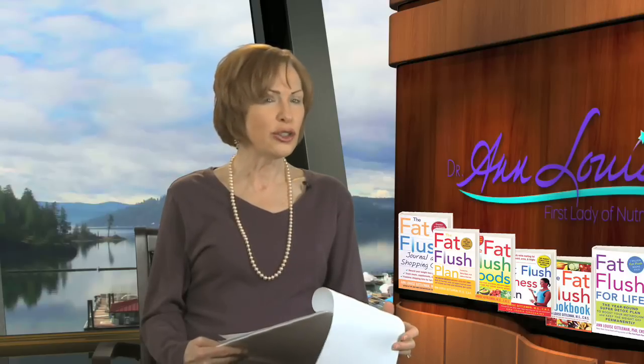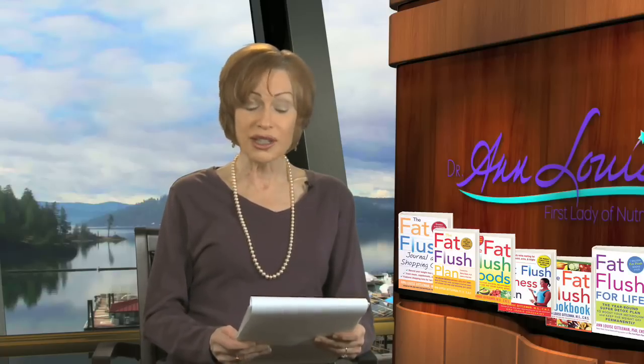Now, this is a pretty scary thing because parabens are preservatives that act like estrogens inside the body, but to find almost 100% of the breast tumors contained parabens — that's quite shocking to me, although I understand how important it is to buy personal care products that are free of this preservative that does act like estrogen inside your system.